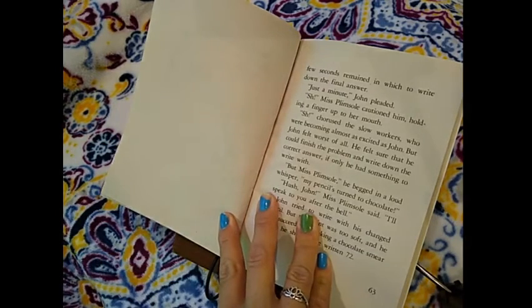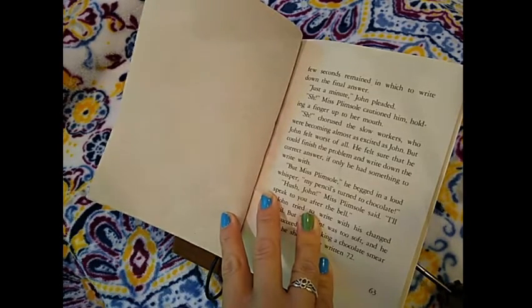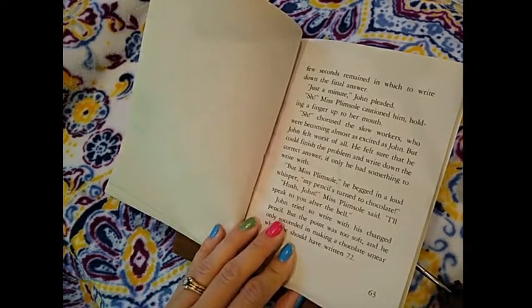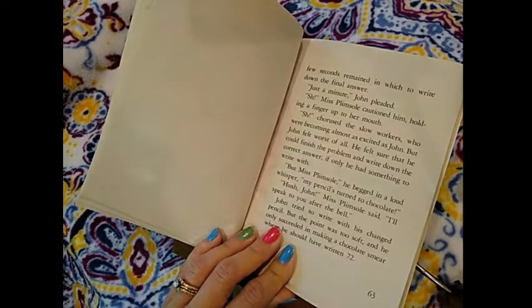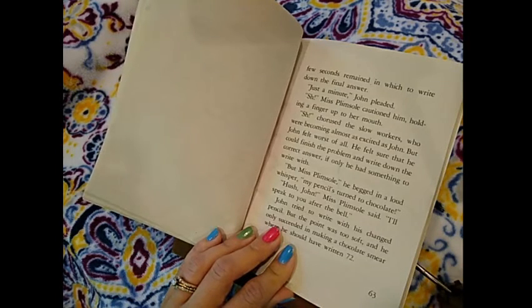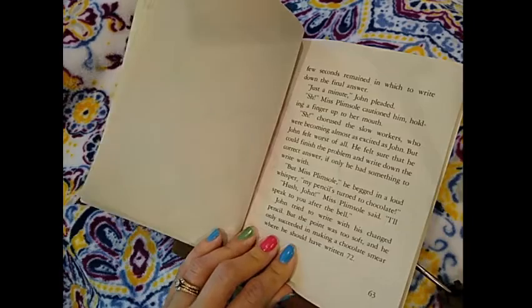"Just a minute!" John pleaded. "Shhh!" Miss Plimsoll cautioned him, holding a finger up to her mouth. Of course the slow workers were becoming almost as excited as John, but John felt worst of all. He felt sure that he couldn't finish the problem and write down the correct answer if only he had something to write with. "But Miss Plimsoll," he begged in a loud whisper, "my pencil's turned to chocolate." "Hush, John," Miss Plimsoll said. "I'll speak to you after the bell." John tried to write with his changed pencil, but the point was too soft, and he only succeeded in making a chocolate smear where he should have written 72.